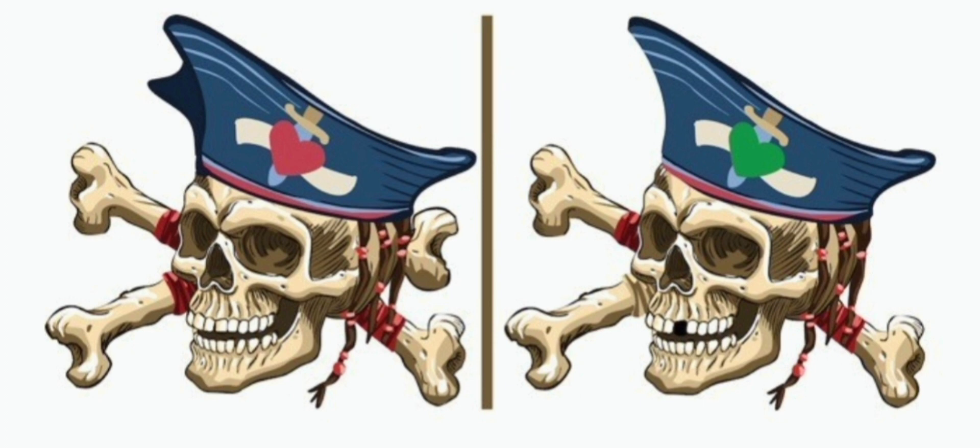Did you find that? Number one, the heart in the hat — one is red and one is green. Number two, the hat on the right does not have that little blue thing at the front of the hat. Number three, the picture on the right is missing one of the bones behind the head.